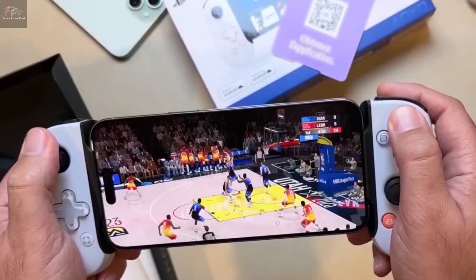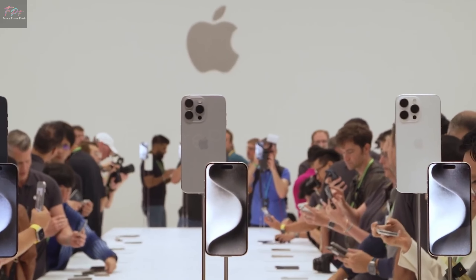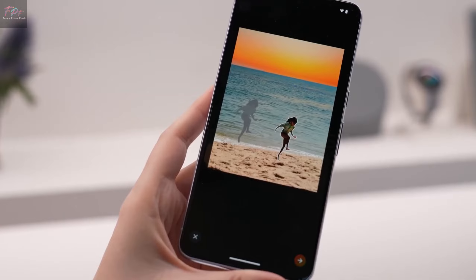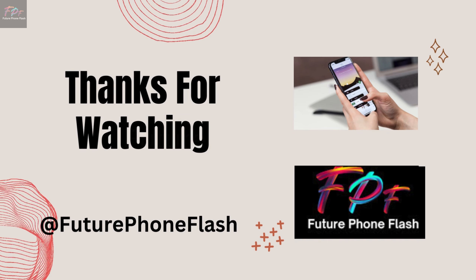That wraps up our sneak peek at the iPhone 16 series. Are you excited about the new colors and camera tech? Drop a comment below, and don't forget to like and subscribe for more tech news from Future PhoneFlash.